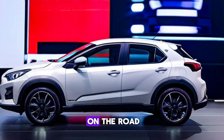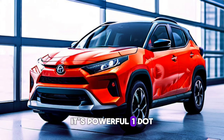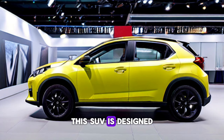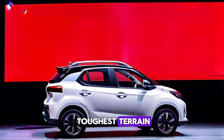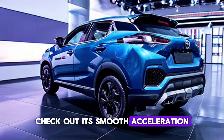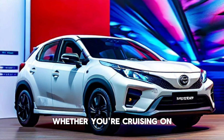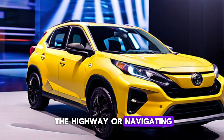The Yaris Cross 2024 isn't just a pretty face — it's also a beast on the road. With its powerful 1.5-liter engine and advanced suspension system, this SUV is designed to tackle even the toughest terrain. Check out its smooth acceleration, responsive steering, and confident braking. Whether you're cruising on the highway or navigating rough roads, the Yaris Cross 2024 is sure to impress.